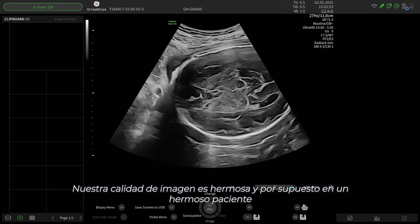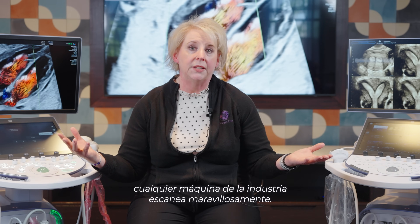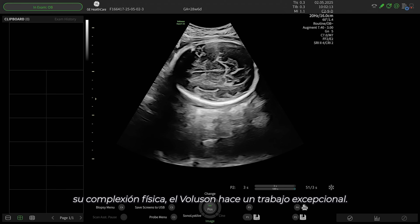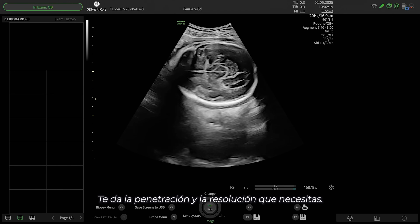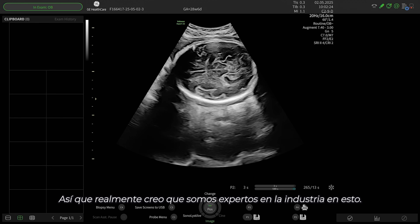Our image quality is beautiful. And of course, on a beautiful patient, every machine in the industry scans lovely. But when you get the challenging patient — whether it's BMI or haze just based on their body habitus — the Voluson does an outstanding job, especially with Augment. Being able to clean up that image gets you the penetration and the resolution that you need. I really believe we are an expert in the industry on this.